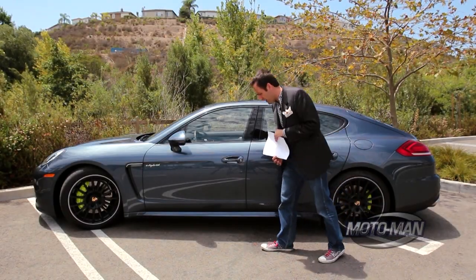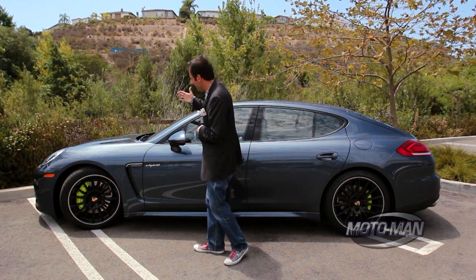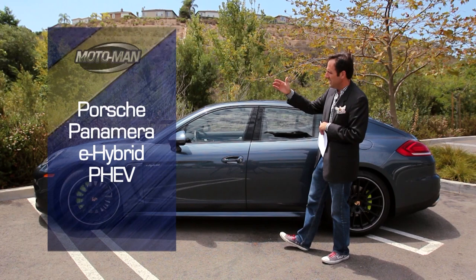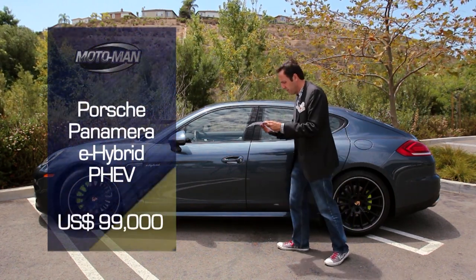Yes, it's that time again to play our favorite game: I'll take that option for $500 or more. Today's contestant: the 2014 Porsche Panamera e-hybrid plug-in, with a base price of an even $99,000.